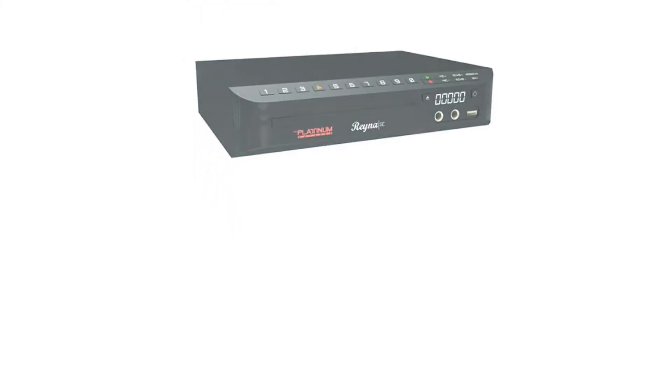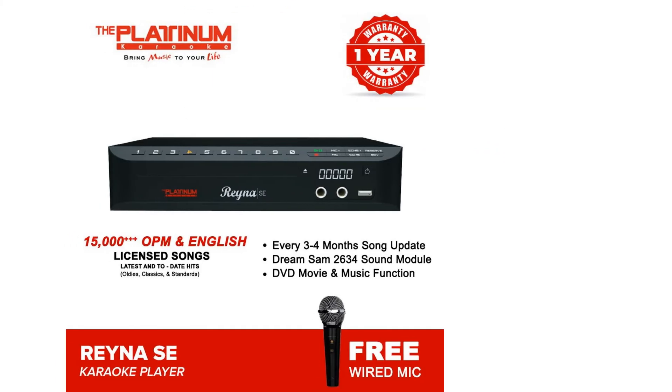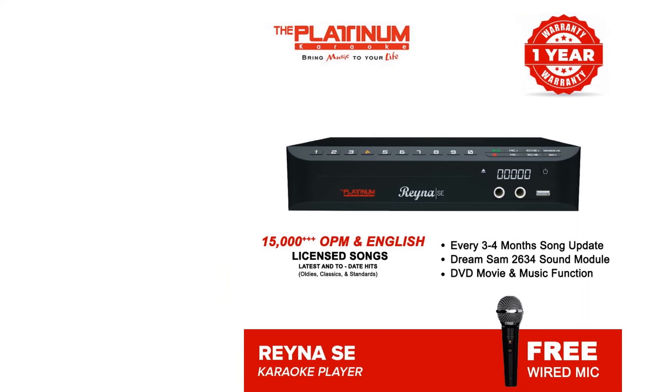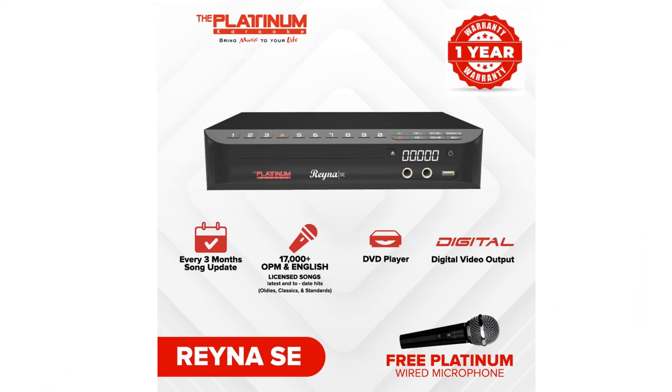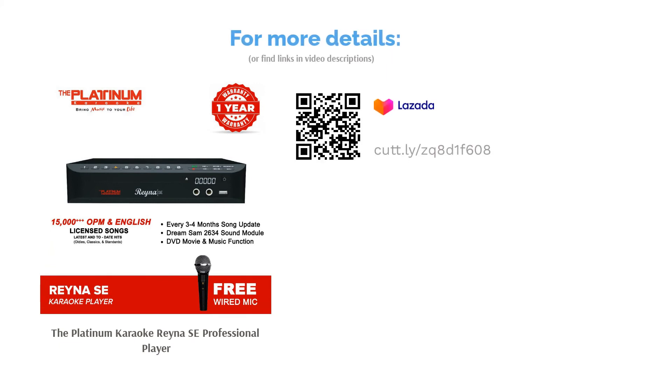You can use a DVD or plug in your USB thumb drive. It contains over 17,000 English and OPM songs, and you can record and save your audio performances. With its superior sound quality, you will never miss a beat because this home karaoke uses the Dream Sam 2695 chip. It has a provision for two wired microphones allowing you to perform a duet, and it also has an intelligent scoring to judge your performance.